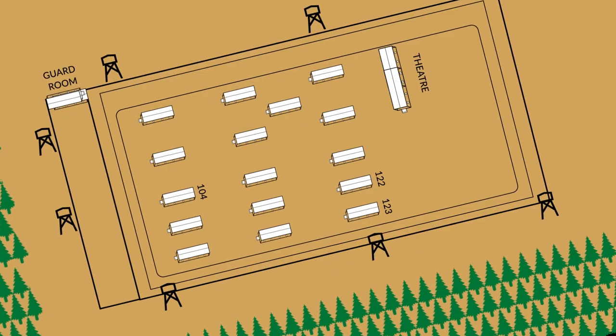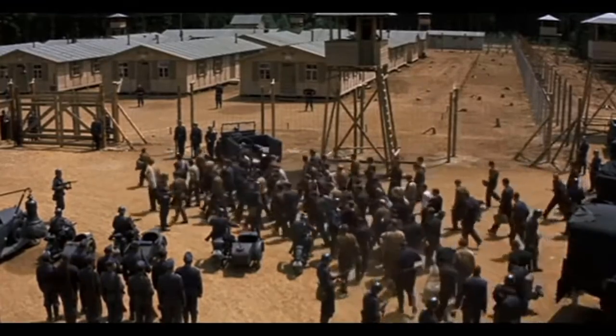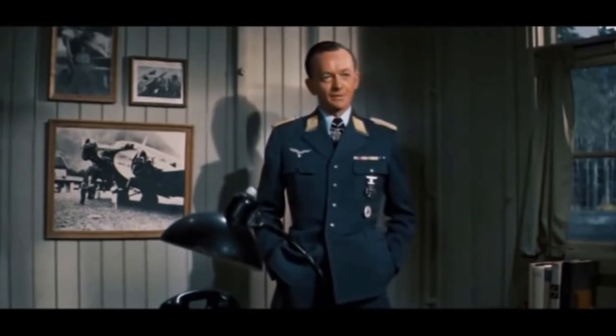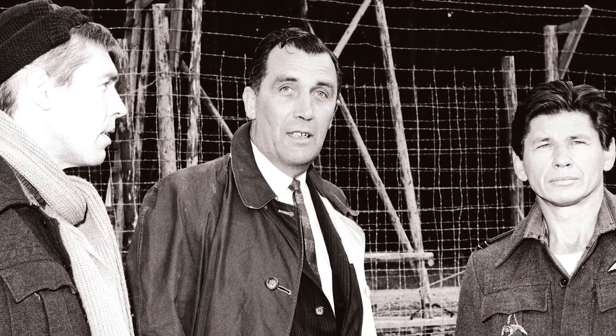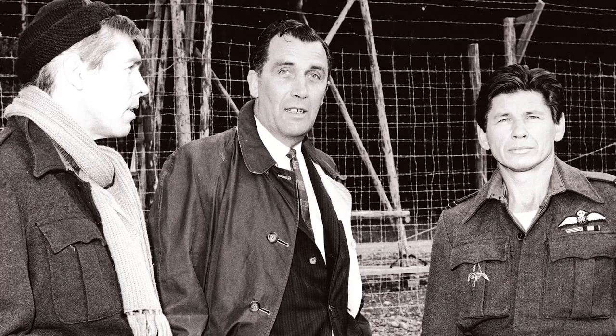So much so that it caused the Germans to build a brand new camp, Stalag Luft III. This camp was designed to hold all of the most notorious allied escapees in one secure place. What's really cool is that Wally Floody, one of the main tunnelers of the actual escape, was on set during the making of the film to ensure as much accuracy as possible.